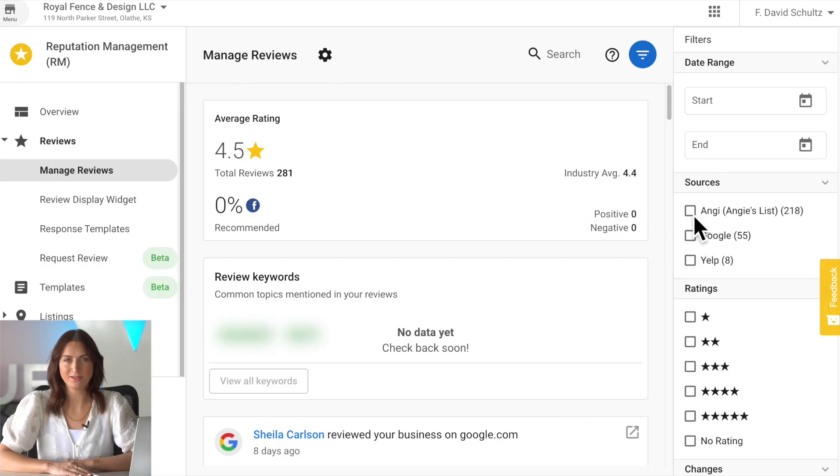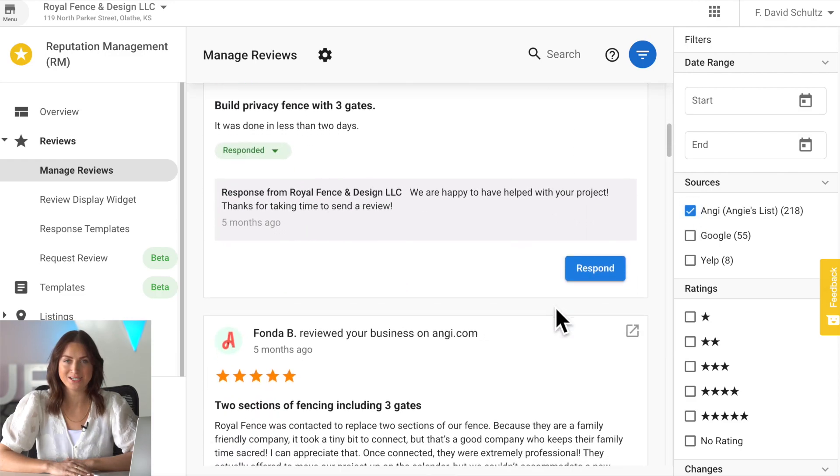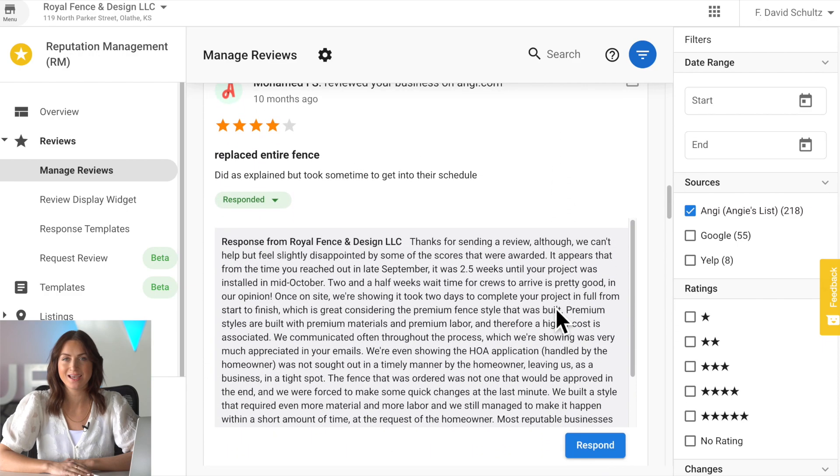Speaking of reputation management, the popular home services site Angie is now a review source in reputation management to help you monitor and enhance your home services clients' reputation online.